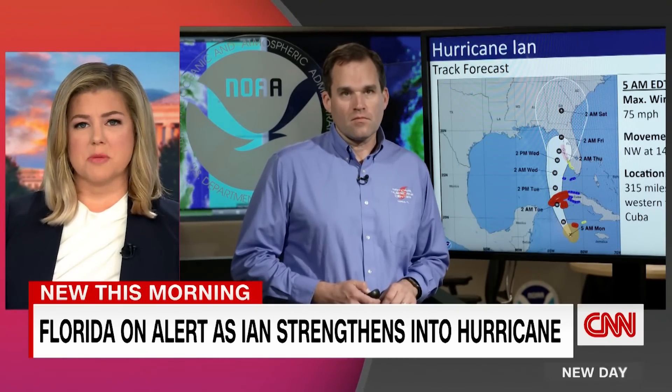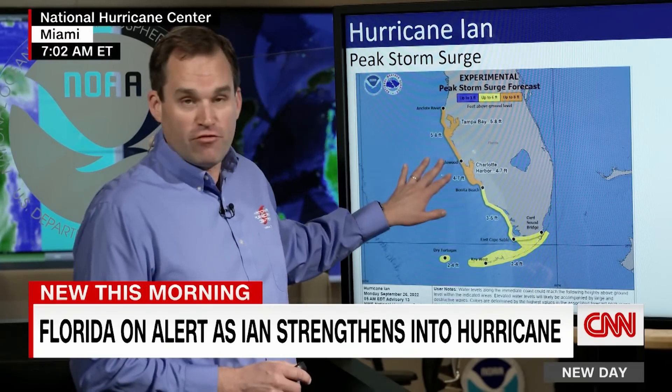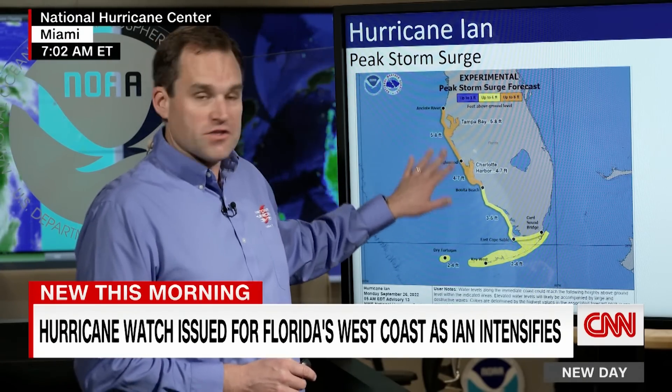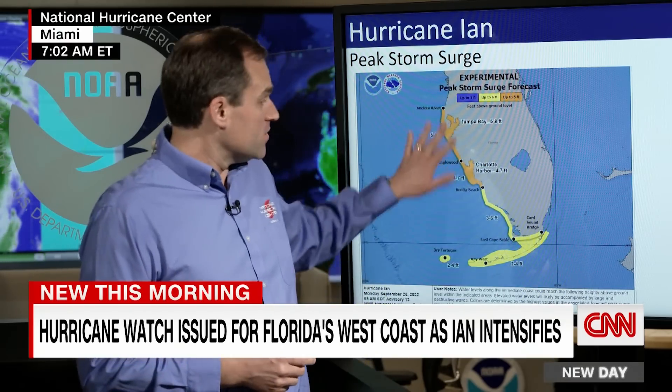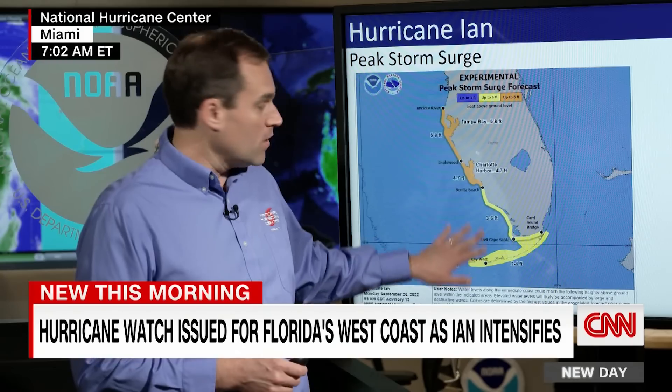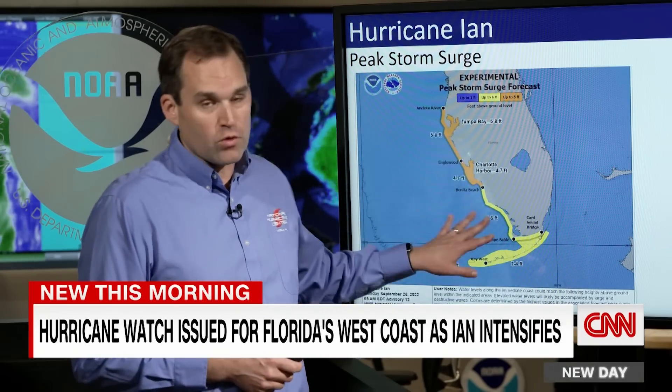In terms of storm surge, we're looking at inundation of up to five to eight feet above ground level from Englewood up through Sarasota, Pinellas, Hillsborough, and Manatee counties, up into the Tampa Bay region. That's life-threatening storm surge — I'm six feet tall, so that's potentially water two feet above my head in some areas. Four to seven feet in the Charlotte Harbor area, three to five feet south of that. Storm surge in particular is the hazard that has the potential to kill the most people in a hurricane, especially along the Florida west coast.